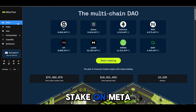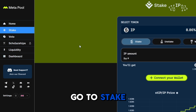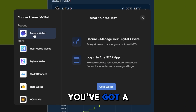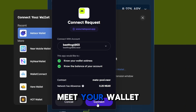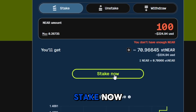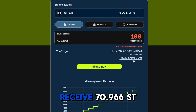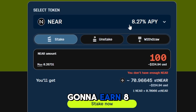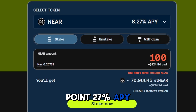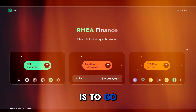Let's put this into action. First, we need to stake on Metapool — go to metapool.app, go to Stake, connect your NEAR wallet. There are a lot of wallet options, but I'm using NEAR wallet. Put in your 100 NEAR, click Stake, and a pop-up will appear. You'll receive 70.966 stNEAR and start earning 8.27% APY via staking.